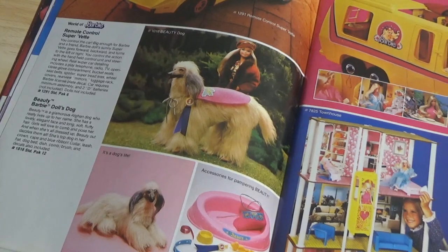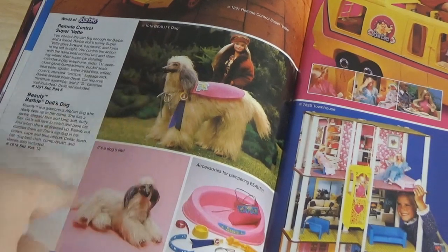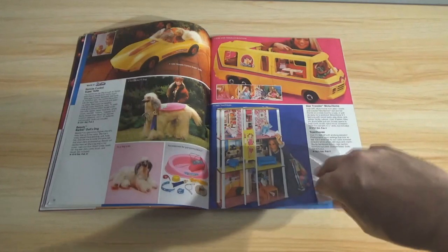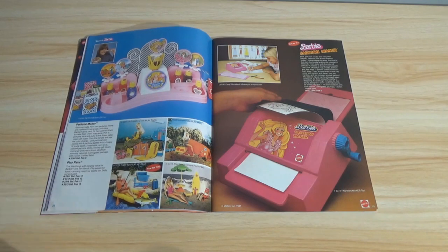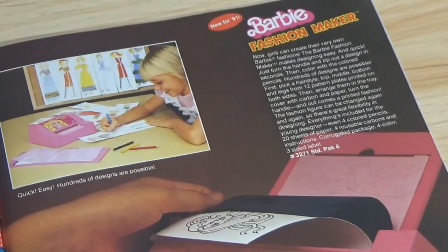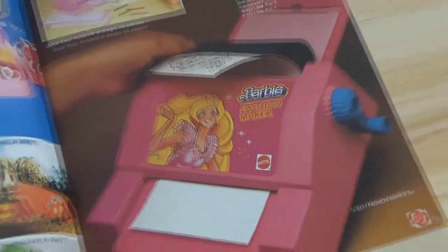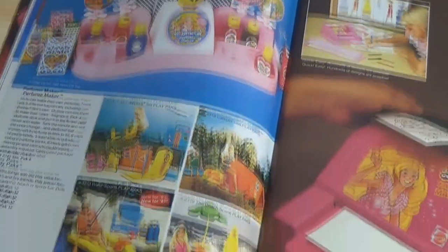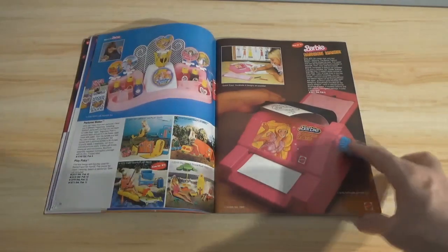Barbie's dog — she must have wired limbs. There's a Perfume Maker, Play Packs, and the Fashion Maker, which is basically a glorified coloring set. Kids used to play with that stuff more back in those days. They don't do crafts too much anymore — kind of a shame. You lose some of those skills.